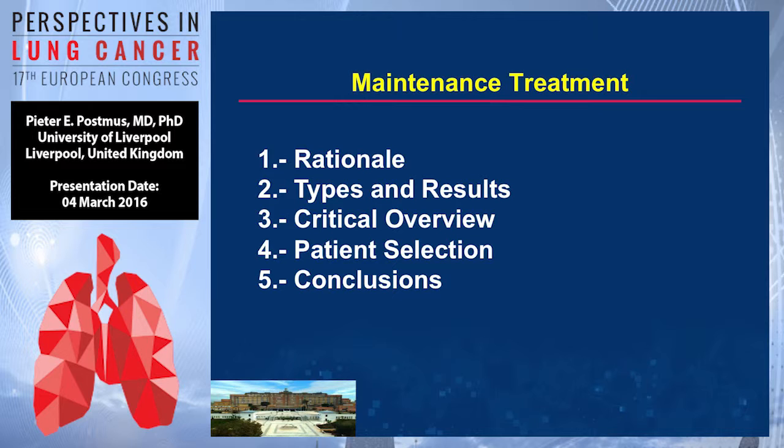The presentation is built up in five topics: rationale, types and results, critical overview, patient selection, and conclusions.